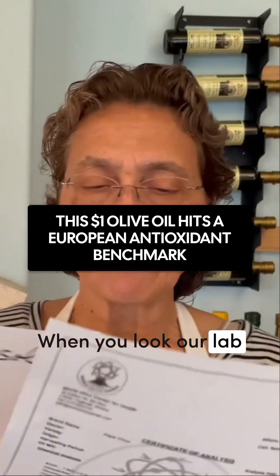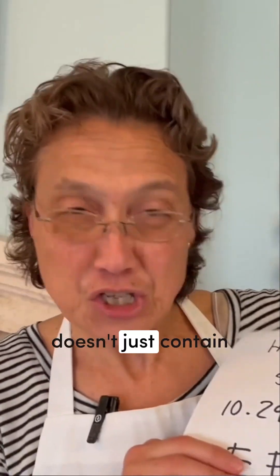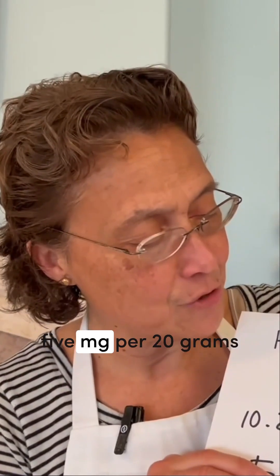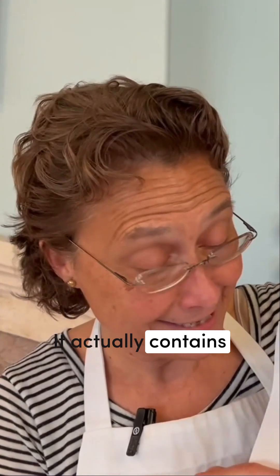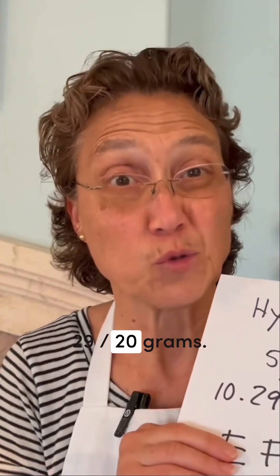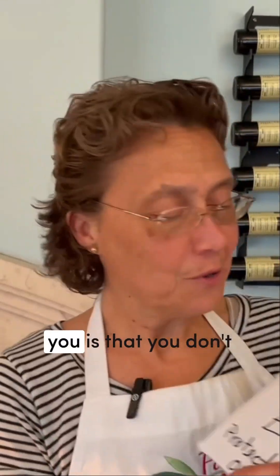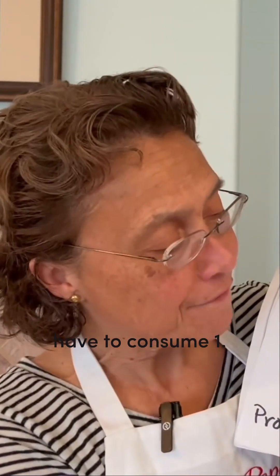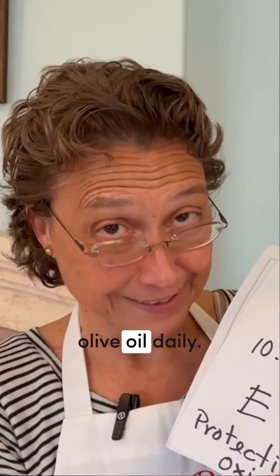When you look at lab tests, what you're going to find out is that Papa Vings extra virgin olive oil doesn't just contain 5mg per 20 grams of extra virgin olive oil — it actually contains double: 10.29mg over 20 grams. What this means to you is that you don't have to consume 1.5 tablespoons of Papa Vings extra virgin olive oil daily.